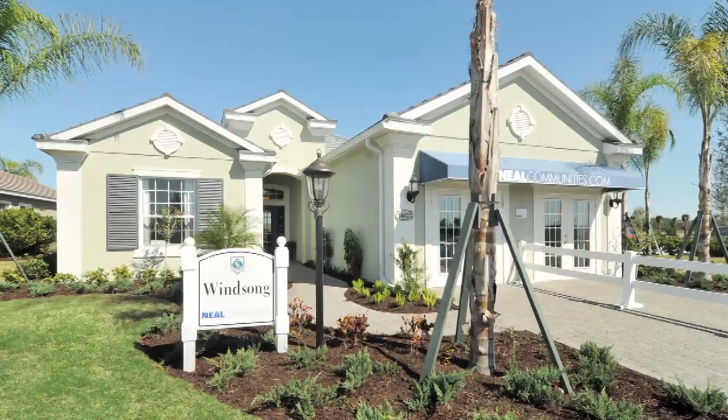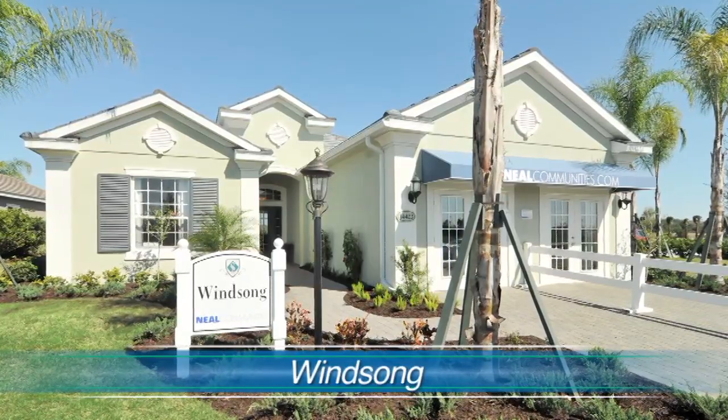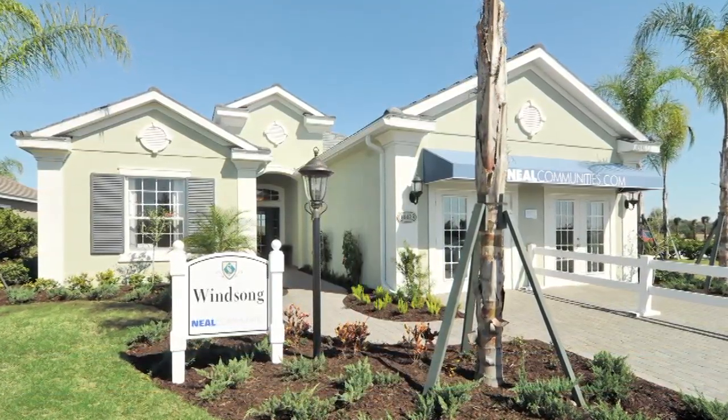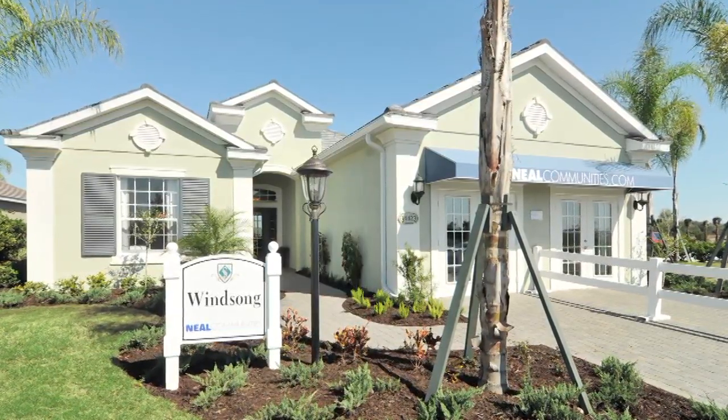The first thing you notice about the Winsong as you walk up to it is the beautiful landscaping. It's eco-friendly, drought-tolerant zoysia sod, with beautiful plantings that are indigenous to the area and drought-tolerant as well.